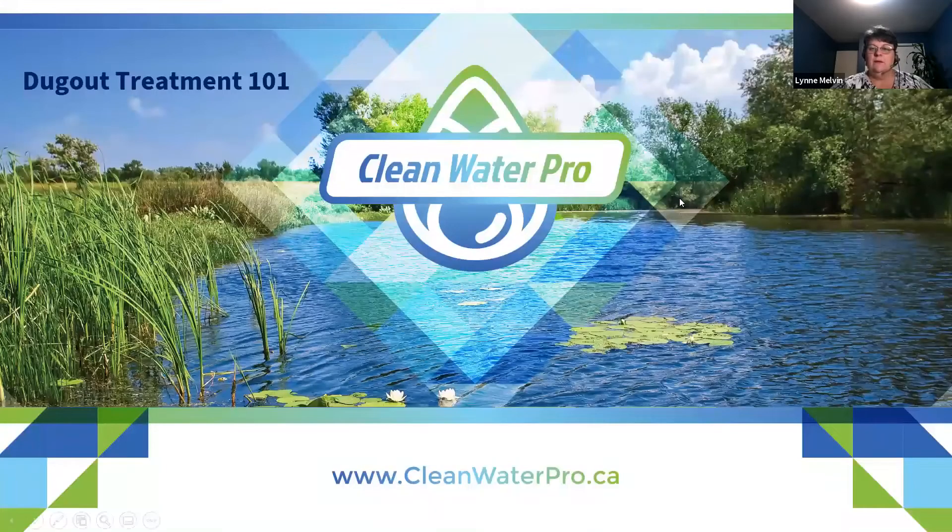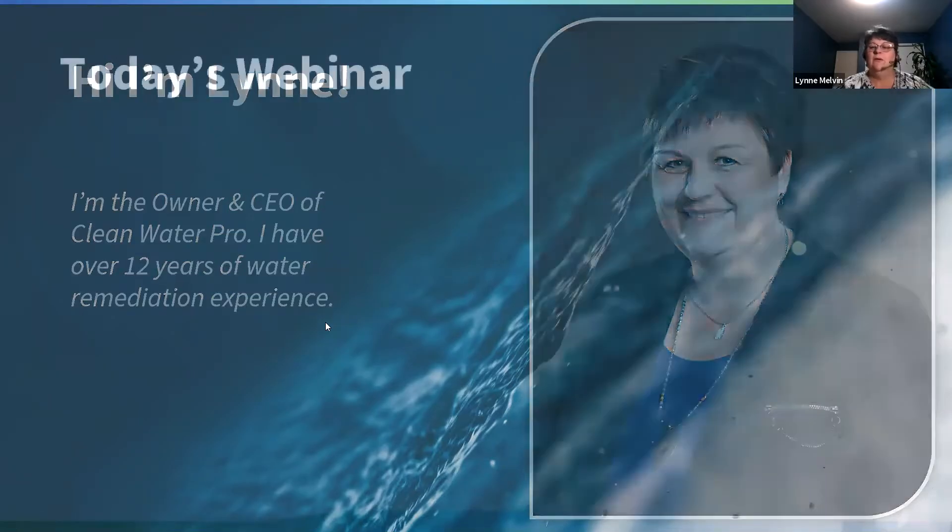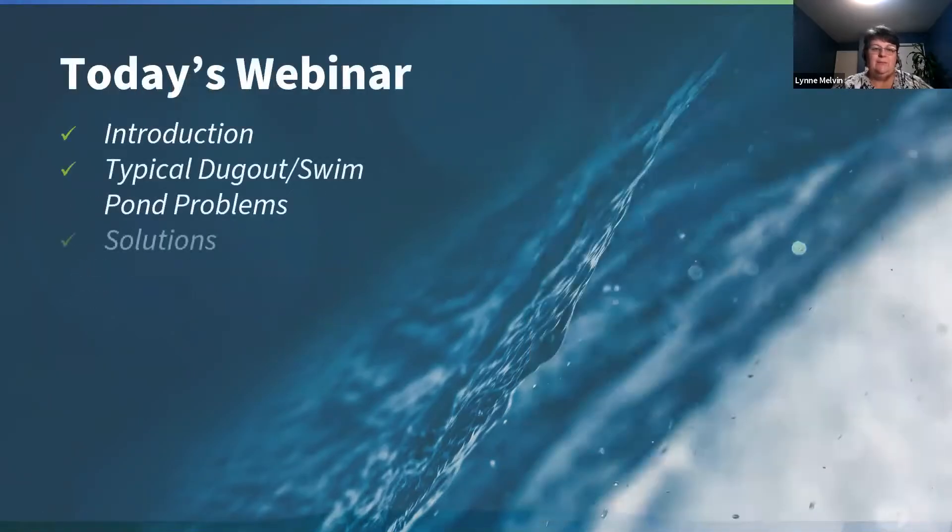Tonight we're going to talk about dugout remediation. I'm Lynn Melvin, I own Clean Water Pro. I've been in business for over 12 years now and I love talking about water — it's my passion. Our business has grown into quite a robust company where we're working with water all the time.